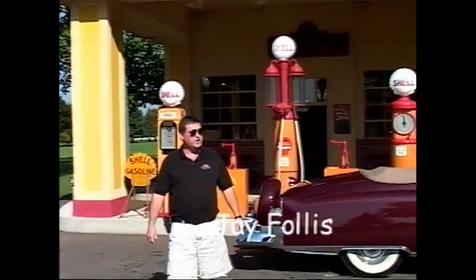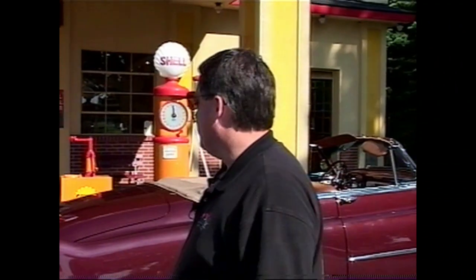I'm Jay Follis, the marketing director here at the Gilmore Car Museum, and I want to welcome you here. It's the first time here, right? Well, we have to fill up with gas real quick, but we'll give you a quick little ride around and kind of give an overview of what the museum's all about.